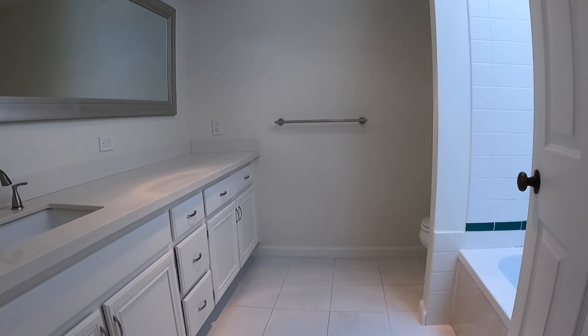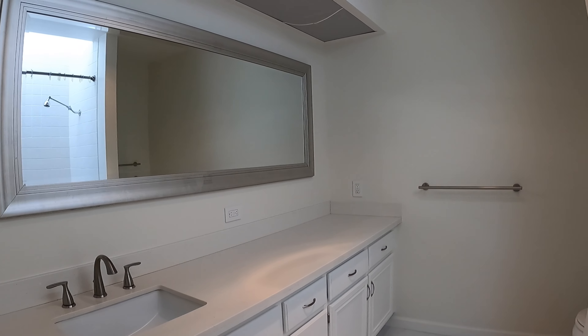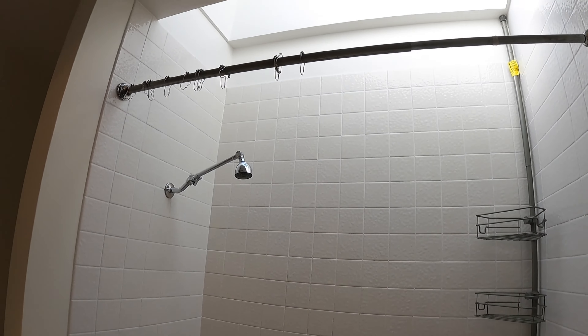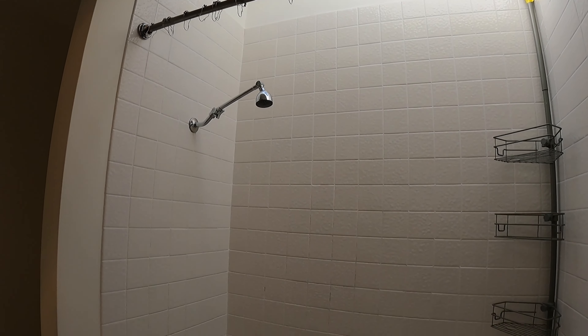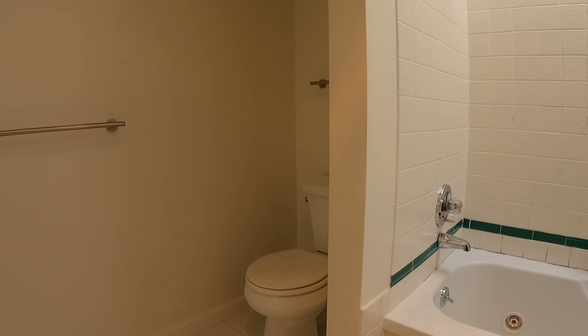Here's the full bath attached to the master bedroom. This one has a tub and shower combination, and the toilet is tucked away behind here.